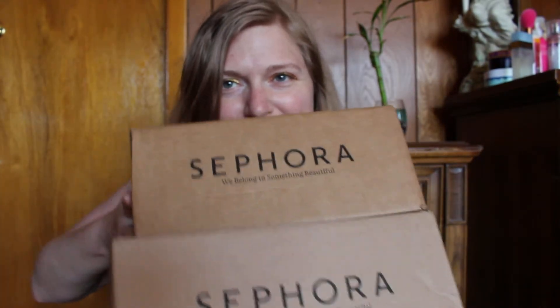Hey guys, it's Michelle and today I am showing you what Joey got me for my birthday — it's a Sephora haul. There was a couple things my best friend told him that I wanted, and he said, 'I know you're gonna know about it, so just pick a couple things that you want and I'll get them for you for your birthday.' I'm super excited.